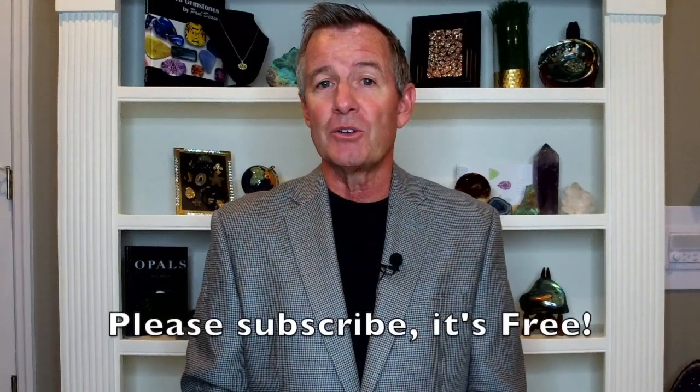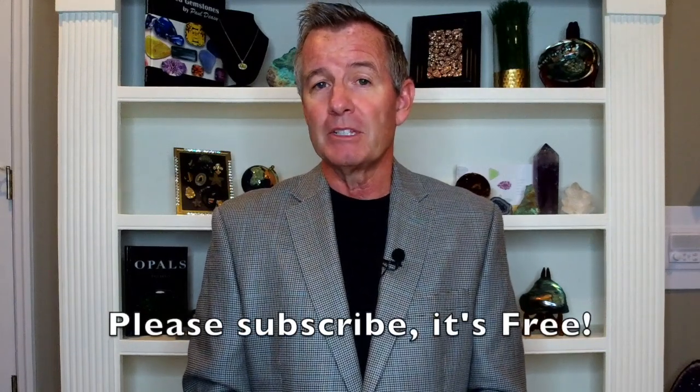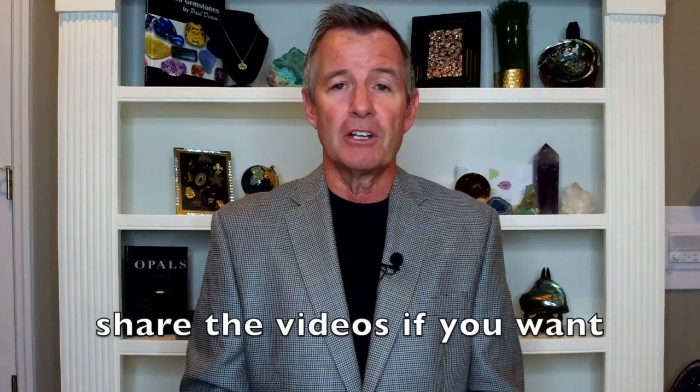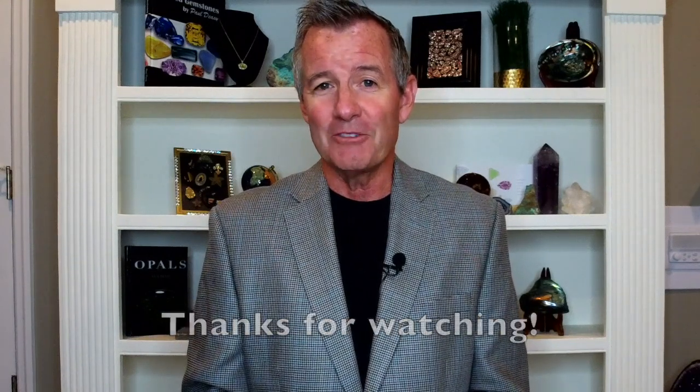That's going to do it for our lesson on moissanite. Thank you so much for joining me. If you haven't done so yet, please hit subscribe — it really does help me move up the charts. If you'd like to share this lesson on your channel, I'd appreciate that too. I will see all of you next week at 10 a.m. Eastern Time on Saturday, when our next lesson in the Colored Gemstone Academy will drop. Thanks for watching, everybody!